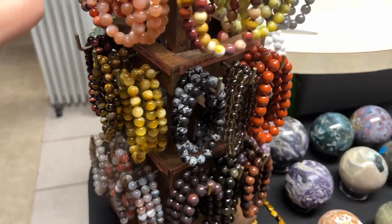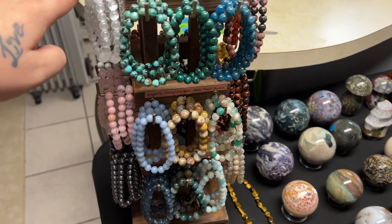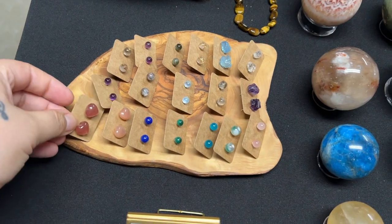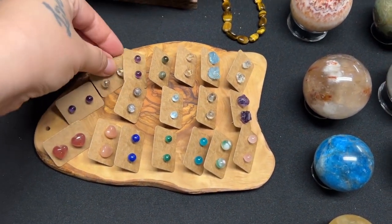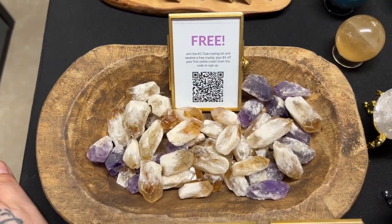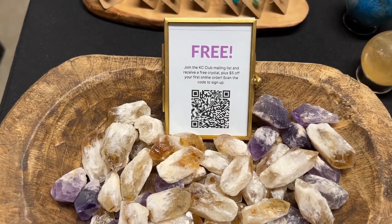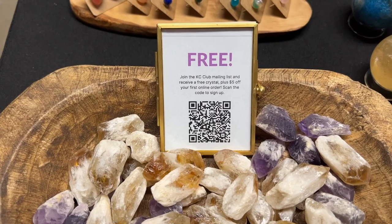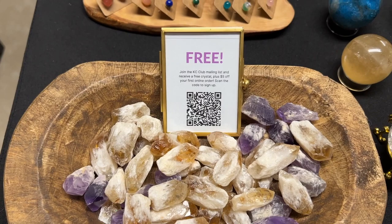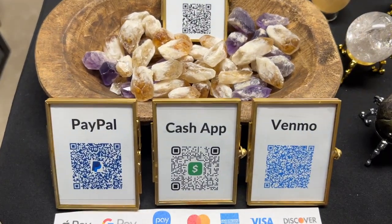I went through and labeled everything — this was the best way I could think to label it. They're gonna have to kind of bend over to see what is what, but I feel like this thing is really cute. I got it from Amazon, which I'll link below if you're looking for a little table display. All my little earrings are here. I also decided to do a little giveaway — if they join my mailing list, which I call the Casey Club, they can take one of these crystals and they'll also get a coupon code in their email for five dollars off their first online order.